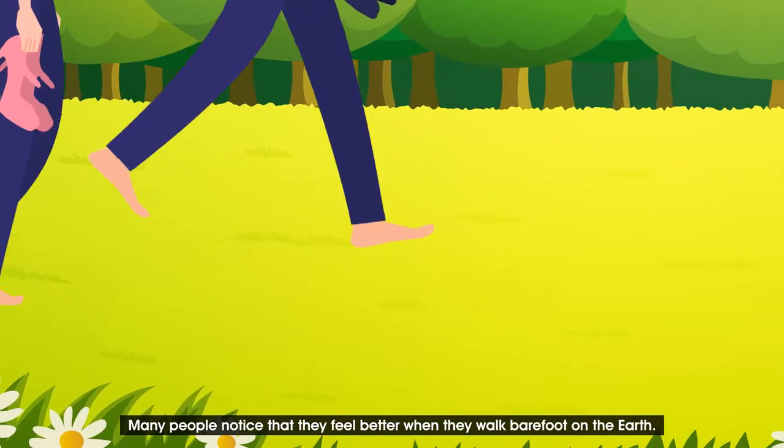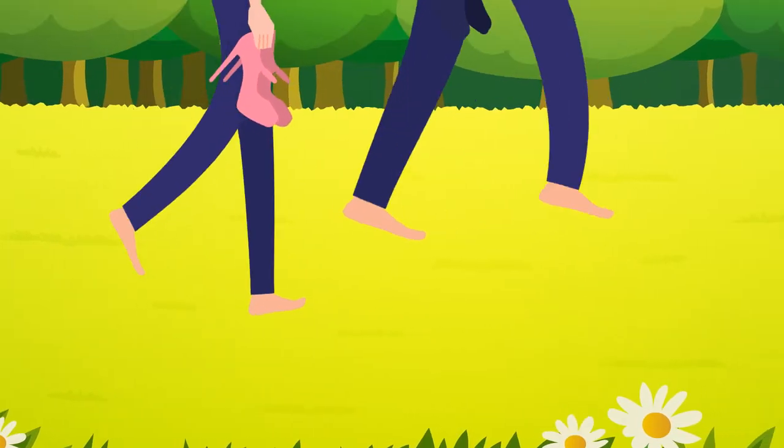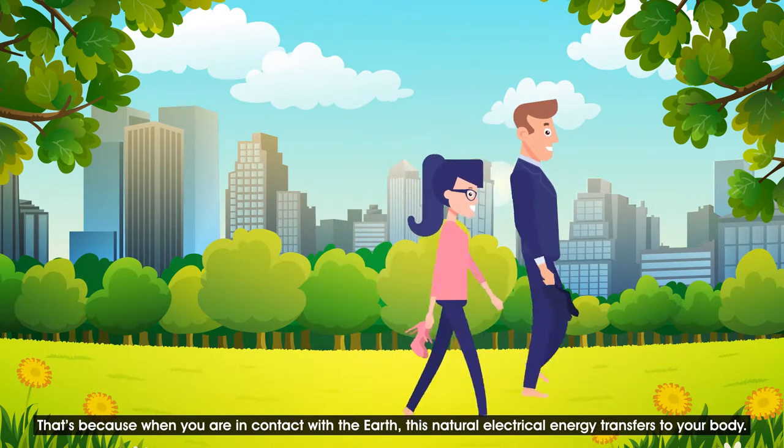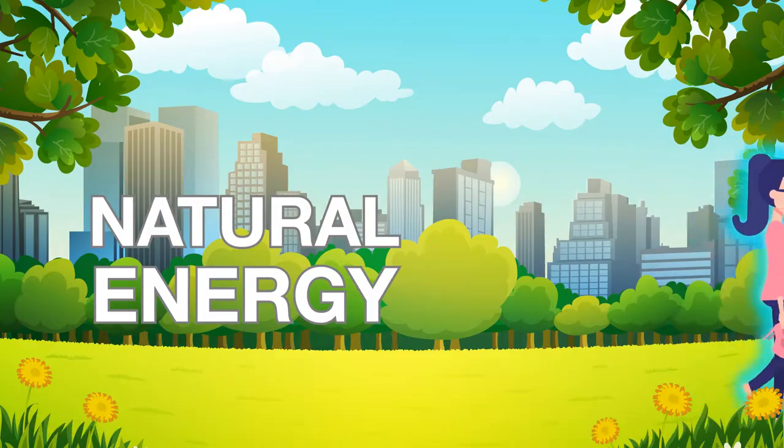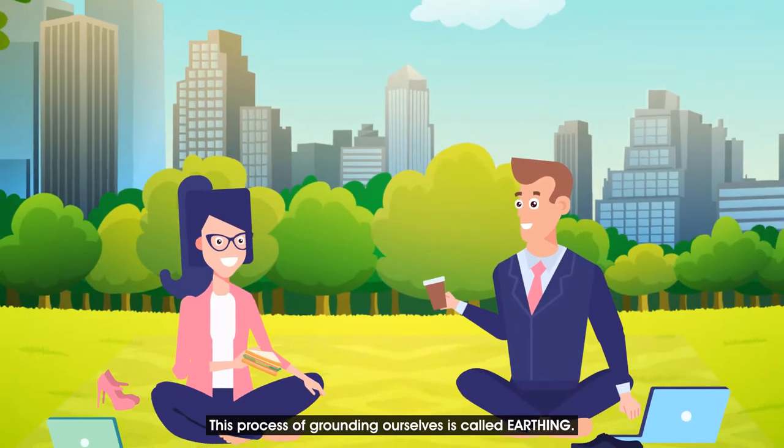Many people notice that they feel better when they walk barefoot on the earth. That's because when you are in contact with the earth, this natural electrical energy transfers to your body. The process of grounding ourselves is called earthing.